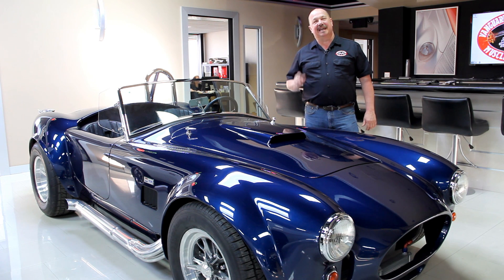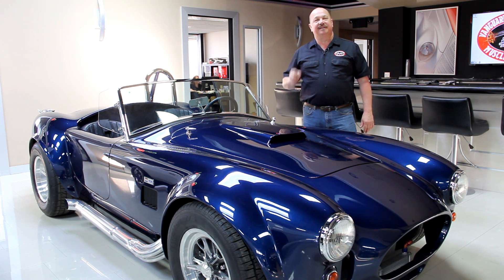Hi, it's Greg at Vanguard Motor Sales. Today I've got a 71 Nova. This thing has got a beautiful paint job on it. Let's check it out.